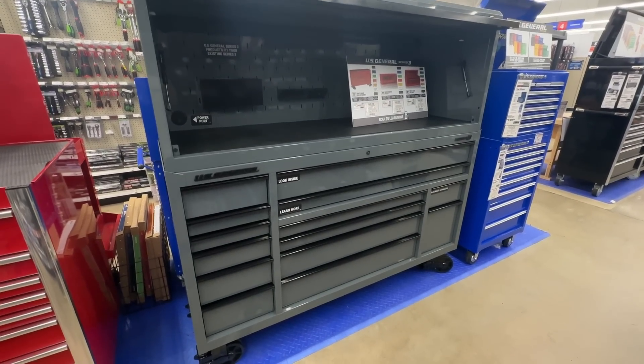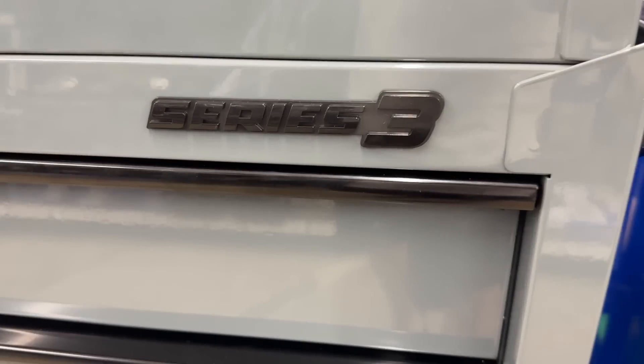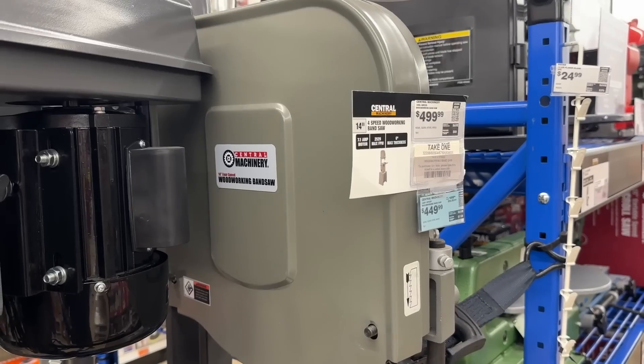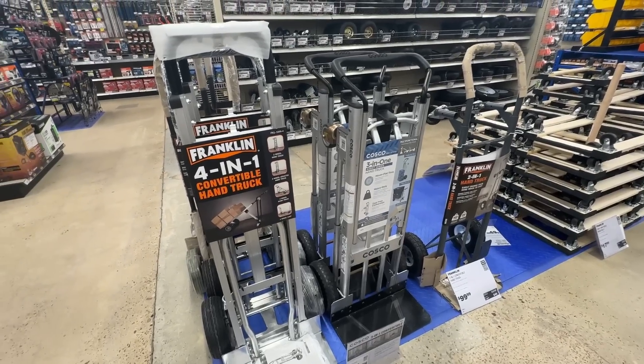Welcome back to Dad Deals. Series 3 cabinets are here and they're beautiful. Unfortunately, these are not on sale, but let's take a look at a few of the top things that are. Sit back, relax, and stay tuned for more things you should be buying at Harbor Freight in May 2023.